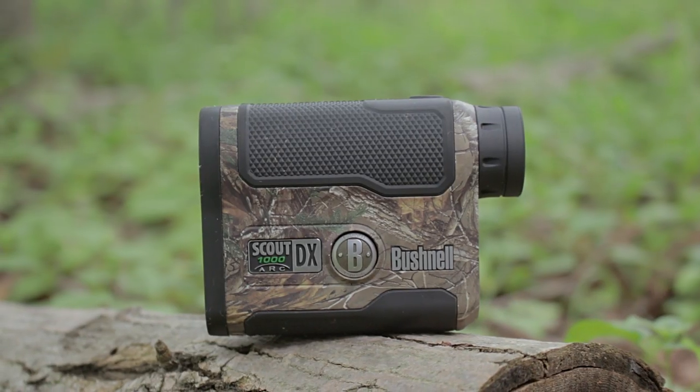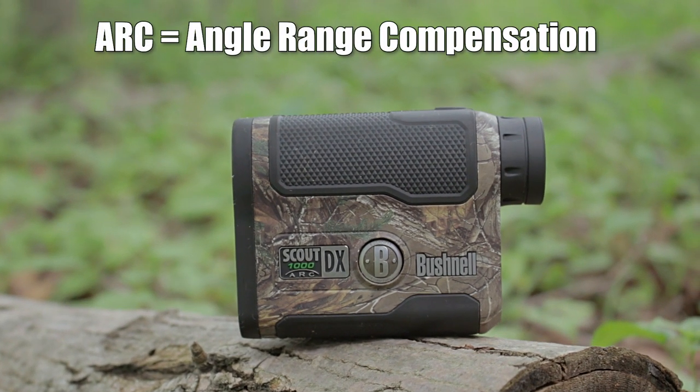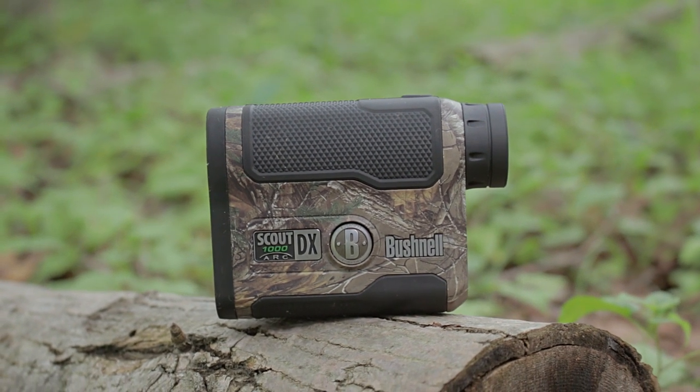This rangefinder — the Bushnell 1000 ARC DX — is a great rangefinder for me. I'm not sponsored by Bushnell, but the price was right and I've used it for several seasons. The important feature is the ARC: it recognizes when you're in a tree stand angling down at your target, tells you the angle, and calculates the horizontal distance, doing that math for you. Usually if you're 20 yards diagonally, you're probably only about 19 yards horizontally, so it's not always a big difference, but it eliminates the guesswork.